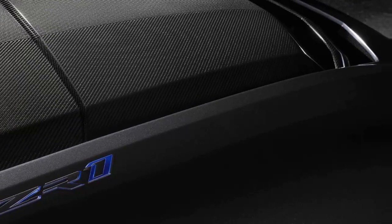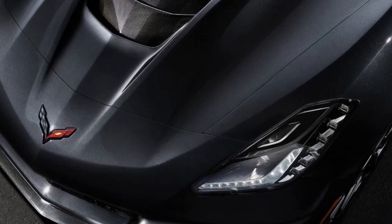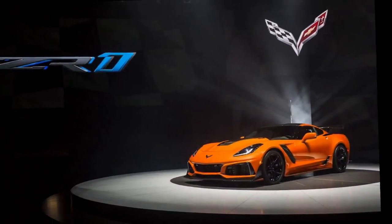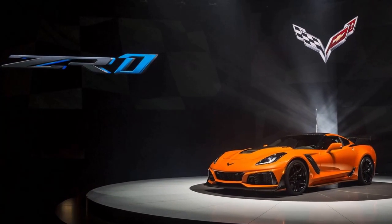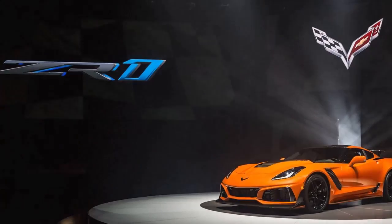The 2019 Corvette ZR1 gets exterior upgrades to generate more downforce. It will feature two aero packages: a standard rear low wing, which delivers the highest top speed and helps generate up to 70% more downforce than the Z06's base aero package.